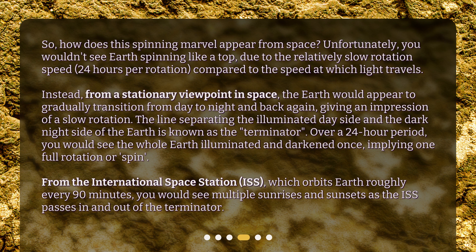The line separating the illuminated day side and the dark night side of the Earth is known as the terminator. Over a 24-hour period, you would see the whole Earth illuminated and darkened once, implying one full rotation or spin. From the International Space Station (ISS), which orbits Earth roughly every 90 minutes, you would see multiple sunrises and sunsets as the ISS passes in and out of the terminator.